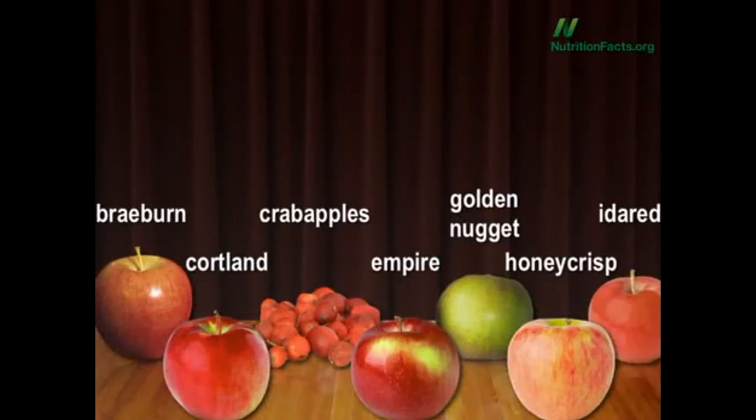In alphabetical order: Braeburn, Cortland, Crab Apples, Empire, Golden Nugget, Honeycrisp, and Ida Red.